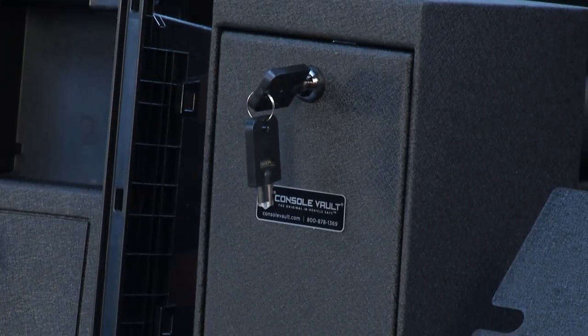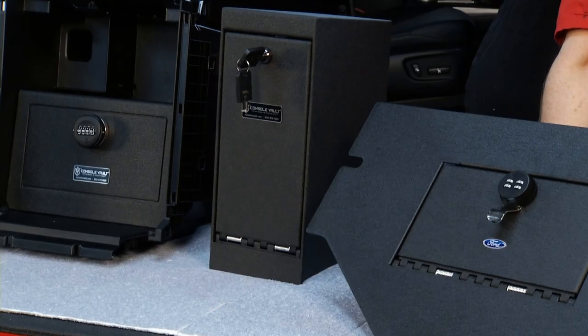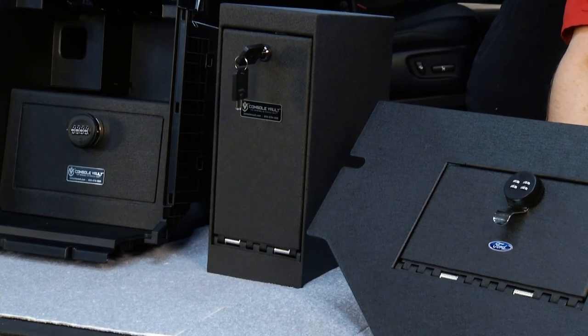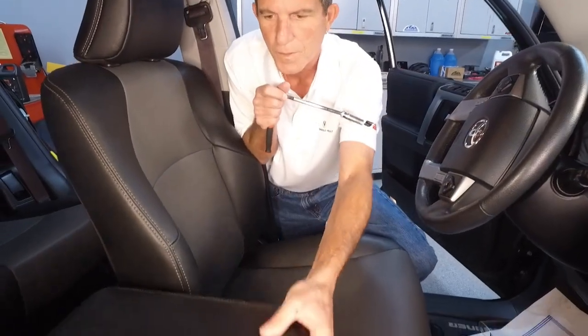There are three different types of locks available. Basically you have a key lock, a three-digit combination lock, and a couple of four-digit combination locks. We will also be coming out with an electronic lock, and we're looking at biometric — which is fingerprint.